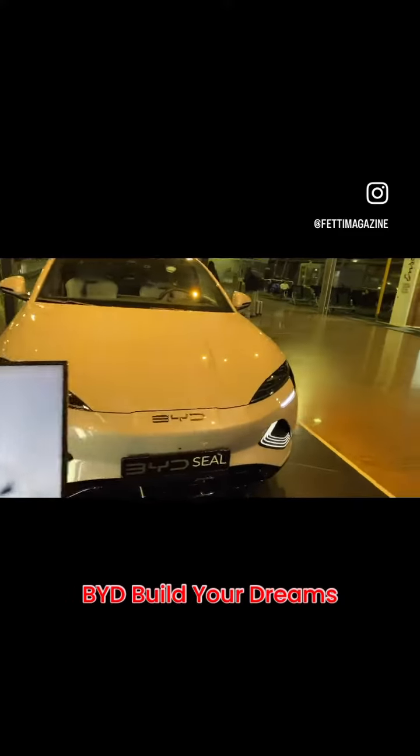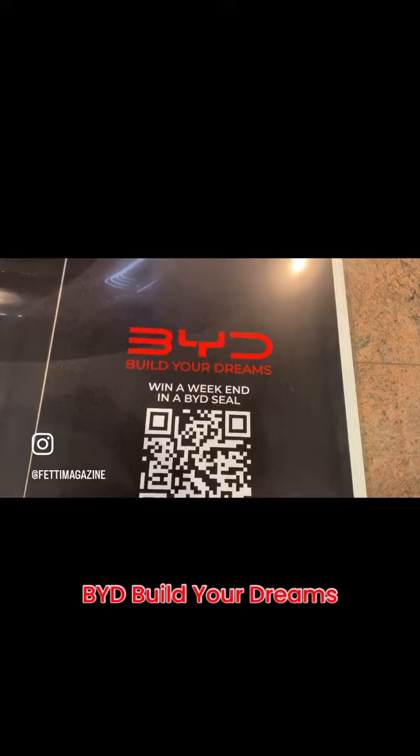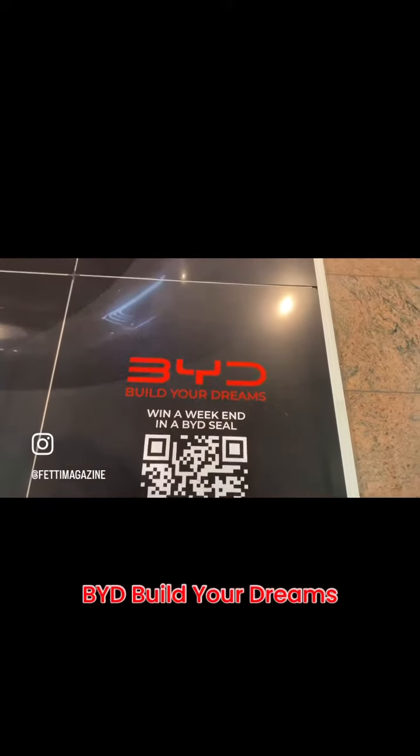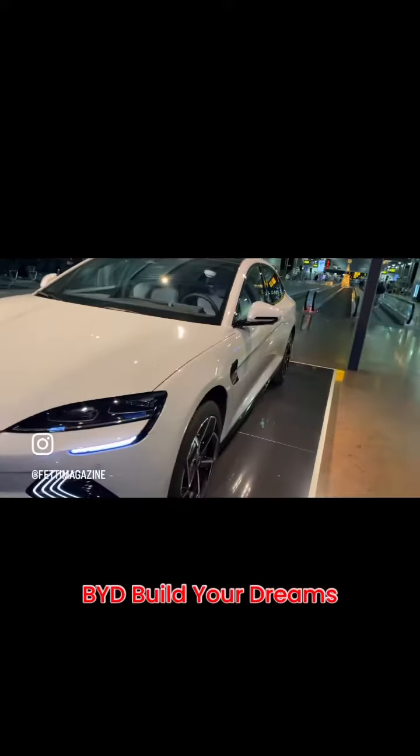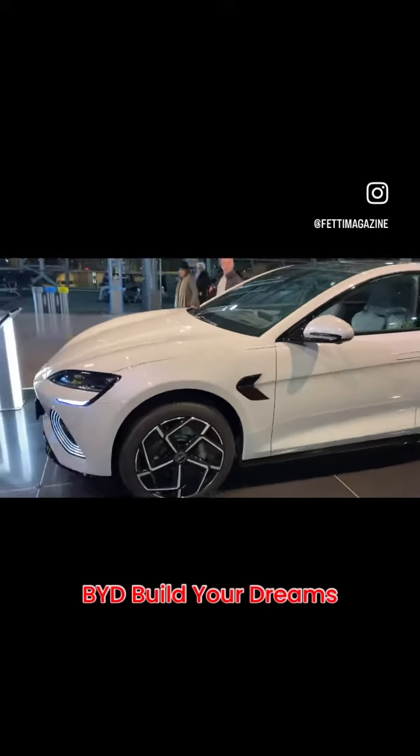At the Brussels International Airport in Brussels, Belgium, looking at this car called BYD — Build Your Dreams. This looks like an EV; I don't think it's a hybrid. This is a car that we do not have in the United States right now.